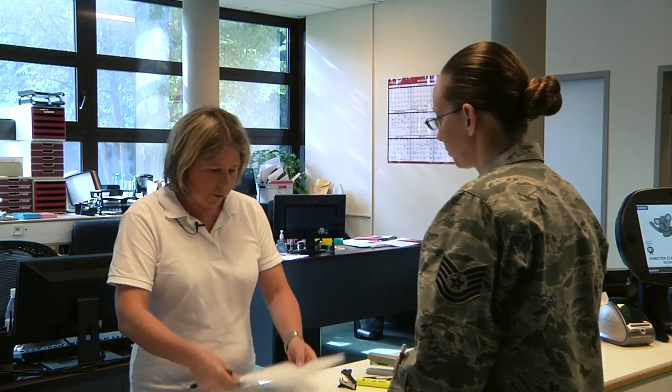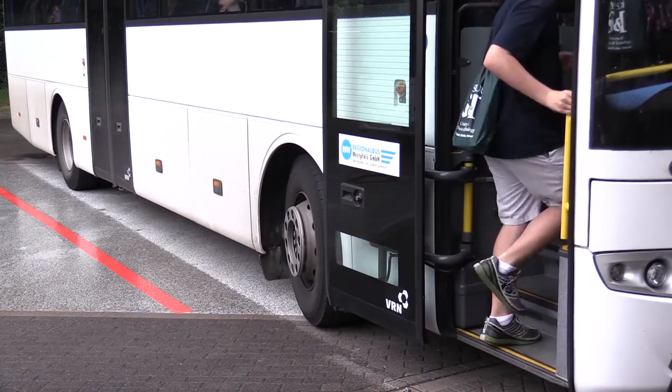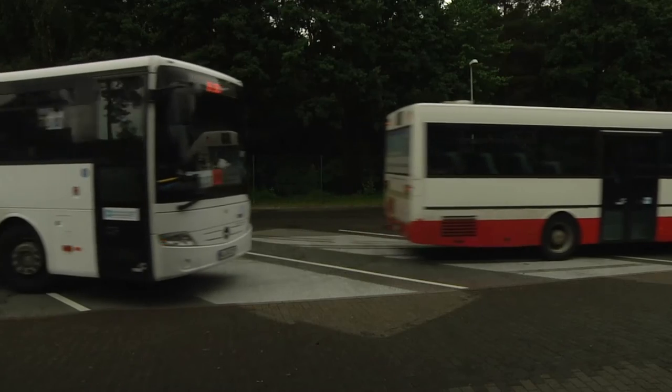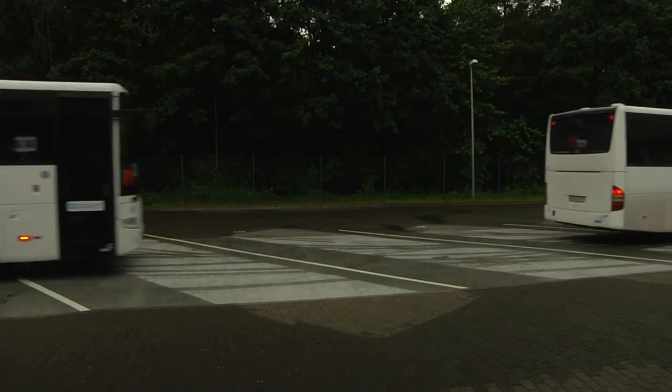Do you have any questions? What about going to and from the buses — do they have bus routes? Yes, there are no buses on base. You may fill out a bus application, take it to the bus office, and they will figure out your bus route. They can tell you the times, drop-off, pick-up, and the bus stop in your village.